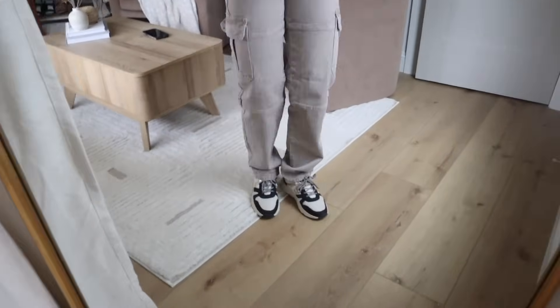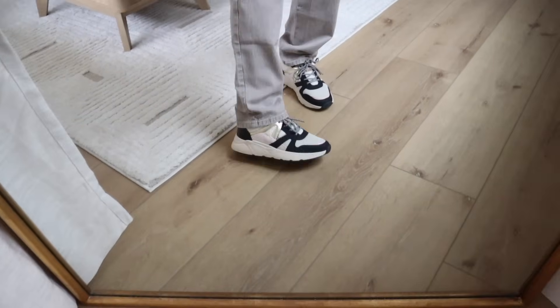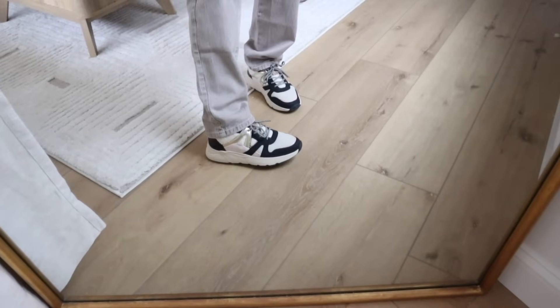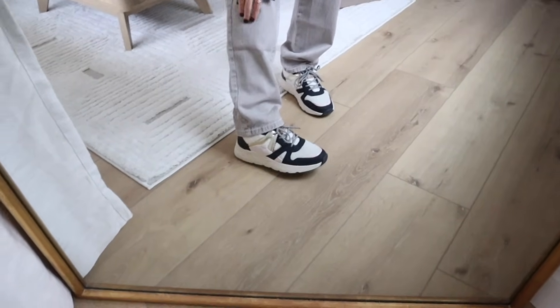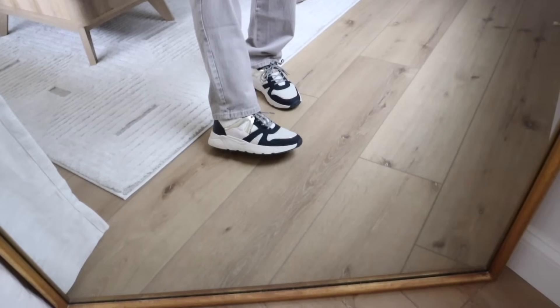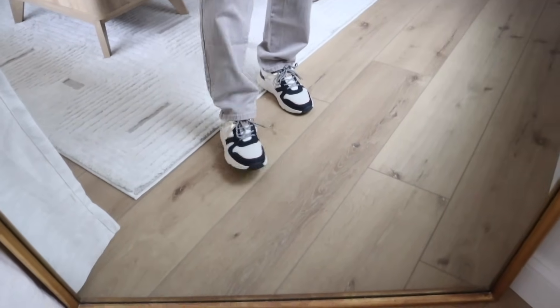On bottom I have these cute little sneakers that I found at Marshalls. I'm not sure if I'll be able to find them online — I was looking this morning and couldn't find them, but I'm going to dig a little more because they're so stinking cute. They have like a blush pink, some gold, some sherpa — a lot of different mixed media on these sneakers.